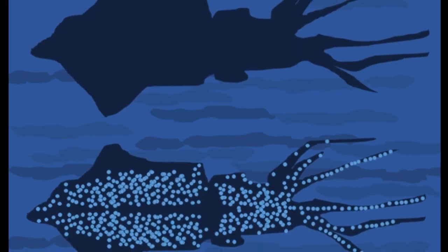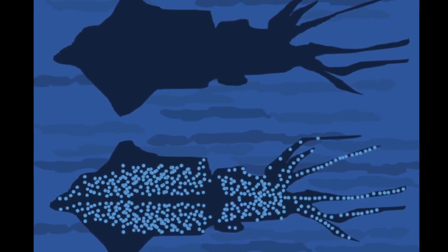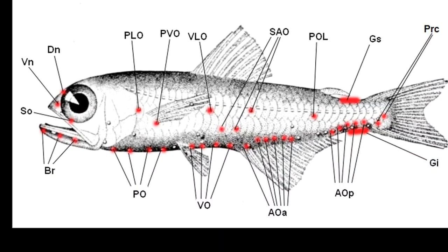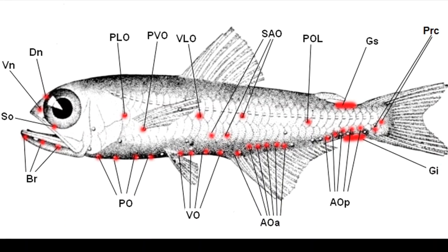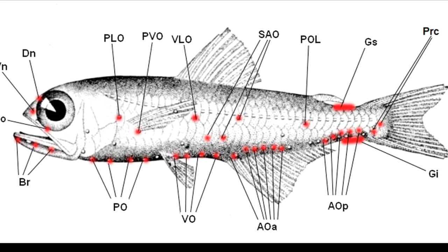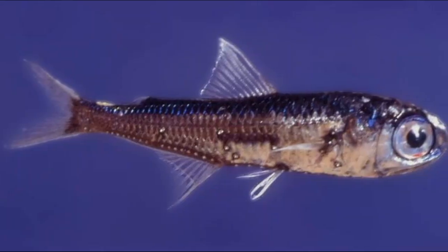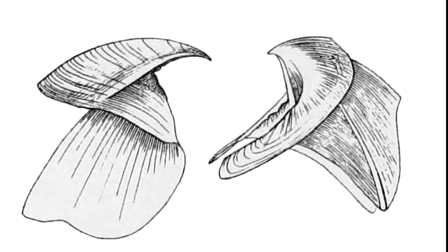Counter-illumination is a camouflaging technique where bioluminescence is used to eliminate an organism's shadow. Some of the squid's prey, like lanternfish and shrimp, have luminescent undersides. This camouflages them against the sunlight when seen from below. The squid's yellow lens enhances the contrast between the bioluminescent camouflage and the sunlight so that prey can be more easily seen. They use their beak to consume prey.